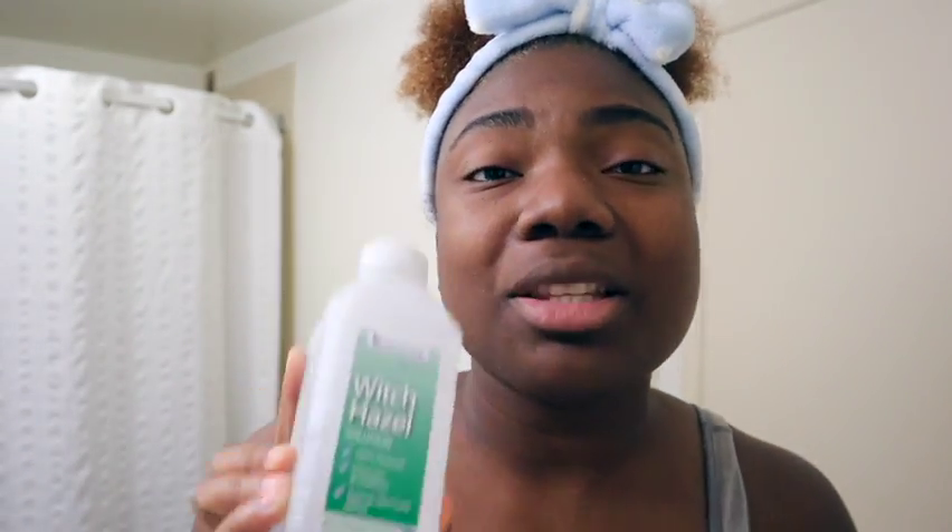So I got this witch hazel right here. I got it from Family Dollar, and I've got these little cotton round things — also from Family Dollar — but y'all can get them from anywhere: Dollar General, Walmart, Target, anywhere. I'm going to go in and clean my face with the witch hazel first.